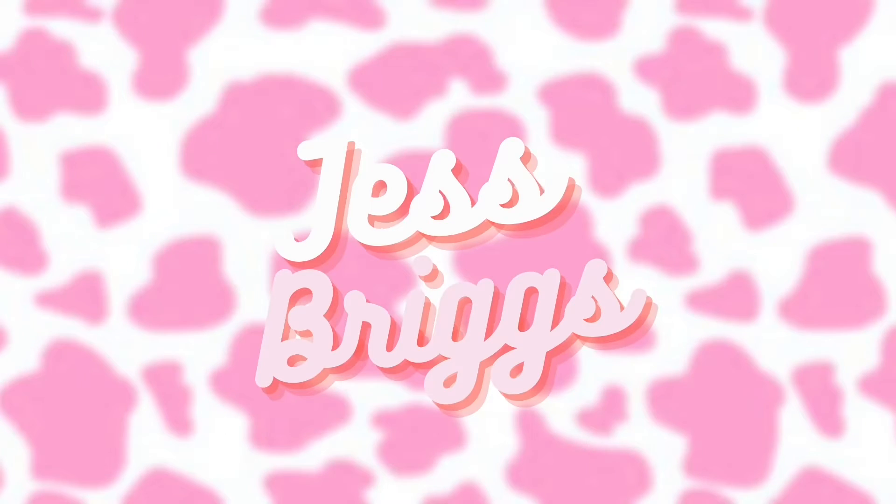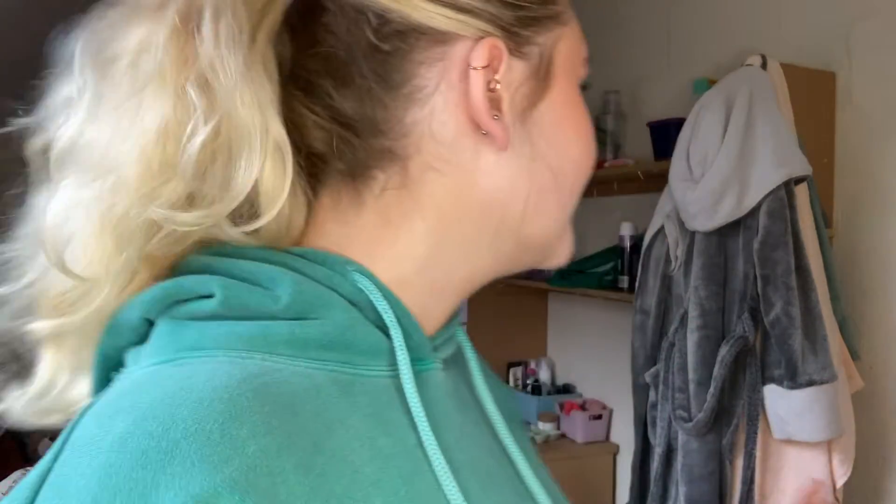Hello and welcome back to another video. You can probably tell there's a bit of a different background today — I'm back at uni. I came yesterday with all my stuff and thought I'd film a little unpacking video. Currently my room's a state, I haven't unpacked anything yet. It's not enormous, not tiny, there's plenty of room. I'm going to start off by giving places a clean — these shelves are what I'm sorting out first.